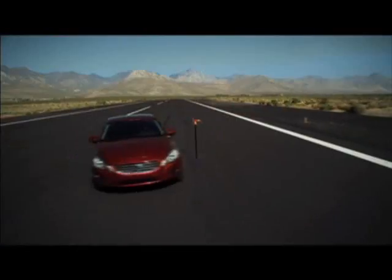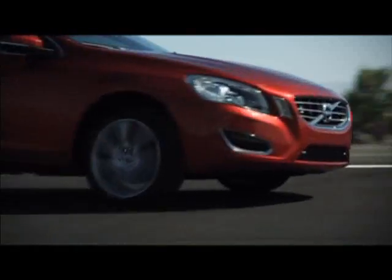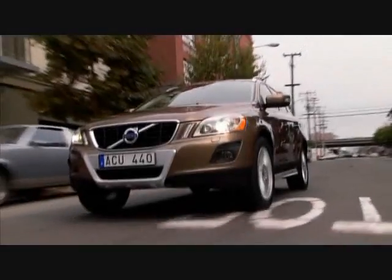The Polestar Performance Upgrade is a safe and reliable way to increase the performance of your Volvo without voiding the factory warranty and with no penalty in emissions or fuel economy. Add up to 25 horsepower and up to 29 pound-feet of torque — this is performance that you can feel.